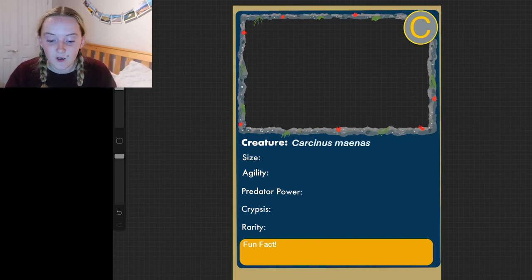Our first species on the shore today is the common shore crab, known by the Latin name Carcinus maenas. I have made a template ready for us to fill in with all the information about our creatures. I have a nice rocky shore border, a photo space, and a C in the top right-hand corner because the crabs we're going to talk about are crustaceans. Then we have our different categories: creature name, size, agility, predator power, crypsis, and severity. We end on a fun fact so that you can both play a game and be educational.